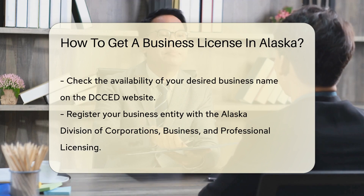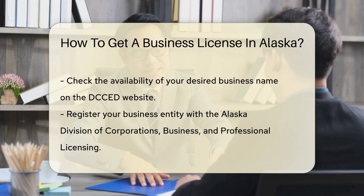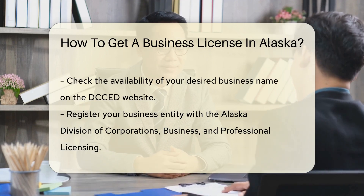After selecting a name, you need to register your business entity. Depending on the structure of your business, you may need to file with the Alaska Division of Corporations, Business, and Professional Licensing.